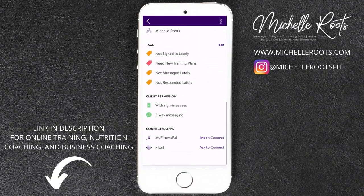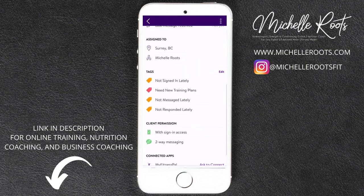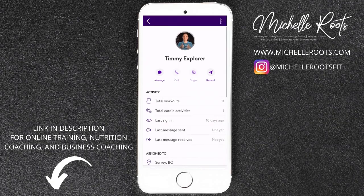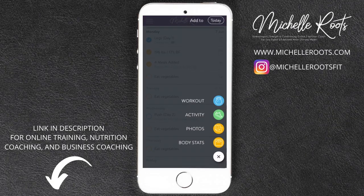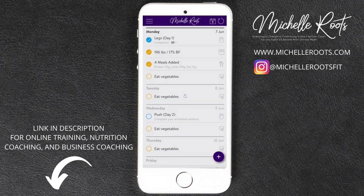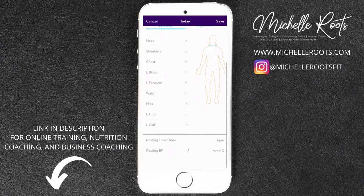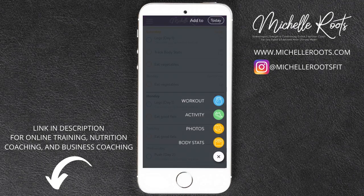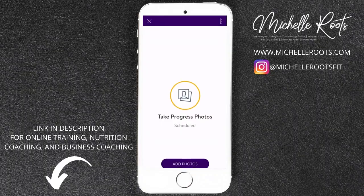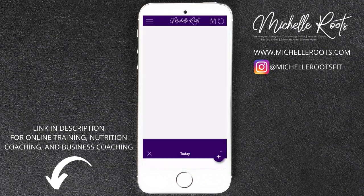This is your profile. You can switch things up here, connect your Fitbit, and connect your MyFitnessPal. Looking back at the Calendar tab, you can add body stats where you can put measurements in — including your body fat caliper measurements — and it's all tracked within the app. You can also use that to track your progress photos, and we show you exactly how to take your pictures and upload them into the app.